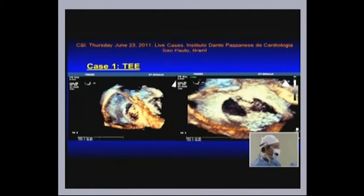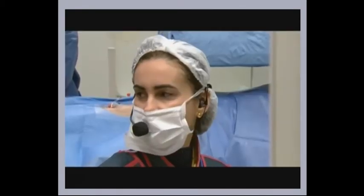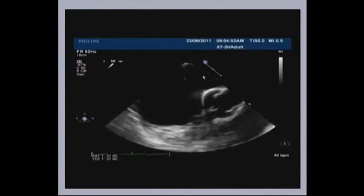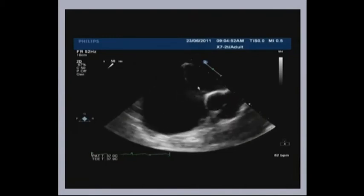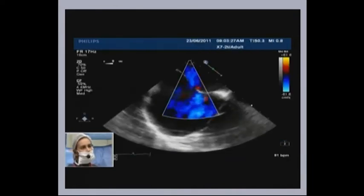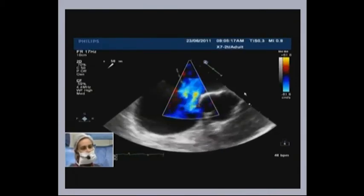We have some better pictures here in the live case. This case is nice because it's going to illustrate all the technical tips that Gianfranco talked about in his talk. So this is the picture we got today. This is the bigger ASD, the larger one. With the color flow Doppler here, we measured — this one was about 18 millimeters. Here is the color Doppler.